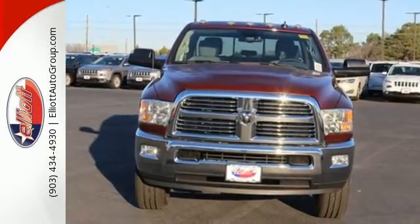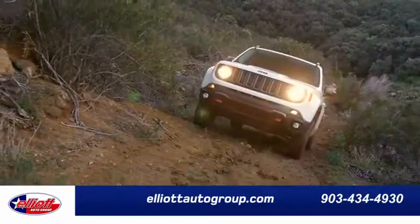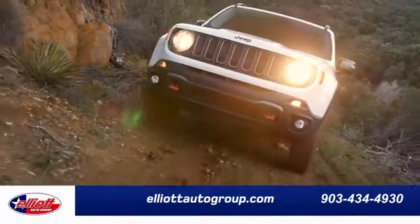Stop by for a test drive. Elliott Auto Group — we don't do things the old way, we do them the right way.